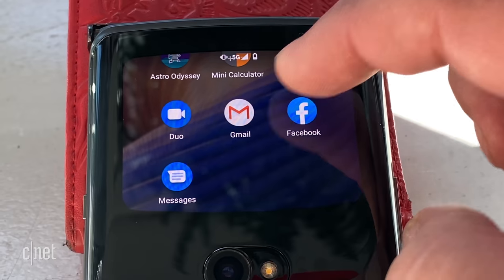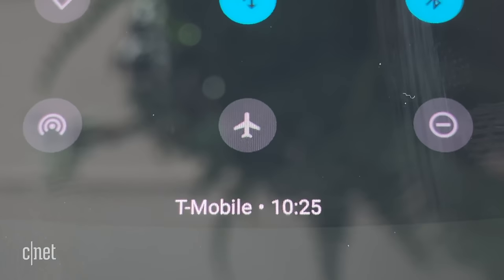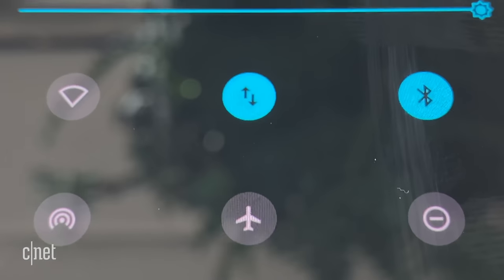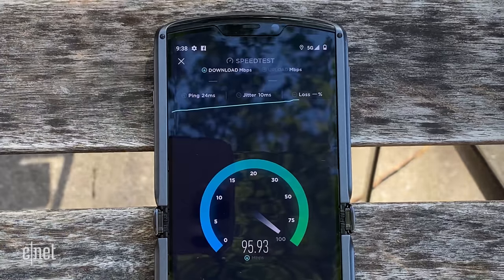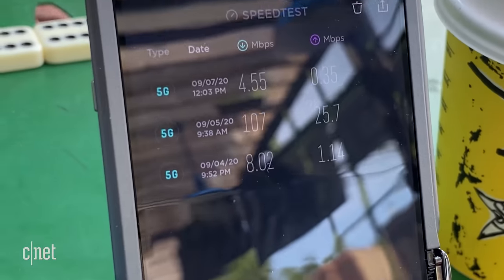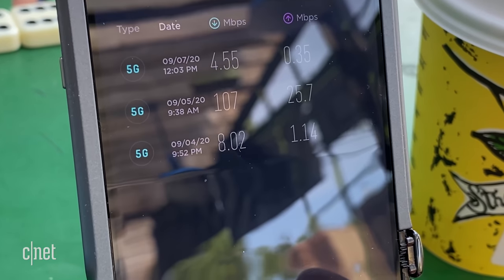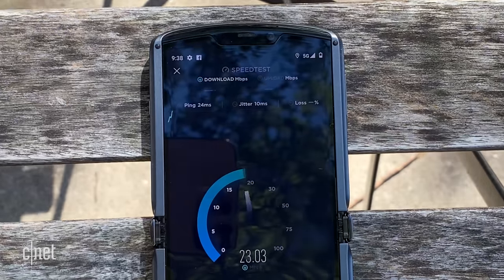The Razr can work on sub-6GHz flavors of 5G like on AT&T and T-Mobile. Testing on T-Mobile's 5G here in Chicago, I sometimes got speeds over 100 Mbps for downloads outside, and other times as low as 4.55 Mbps — also outside. Both results were within T-Mobile's 5G coverage map, and I think it speaks more to T-Mobile's 5G network than it does about this phone.